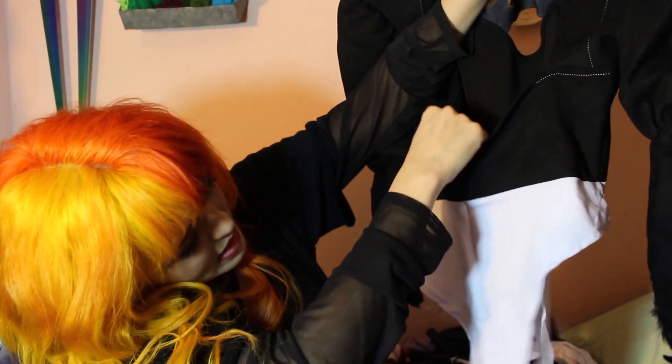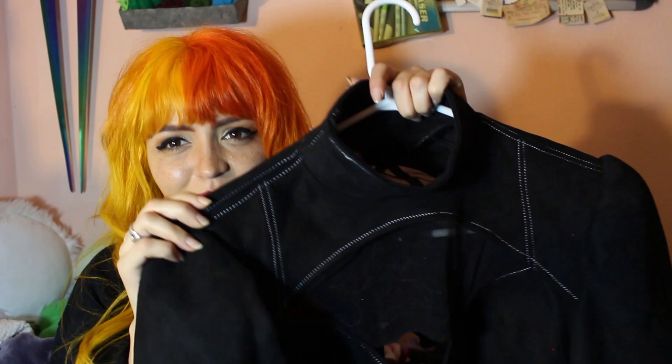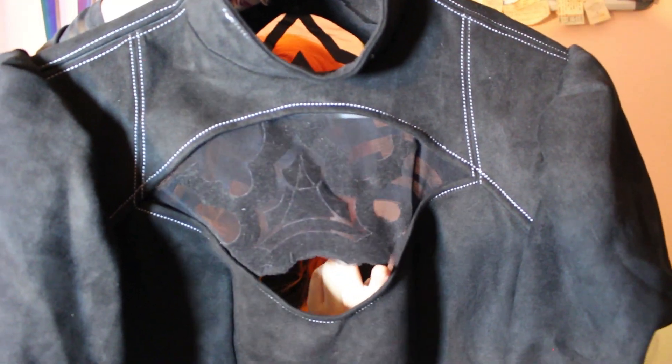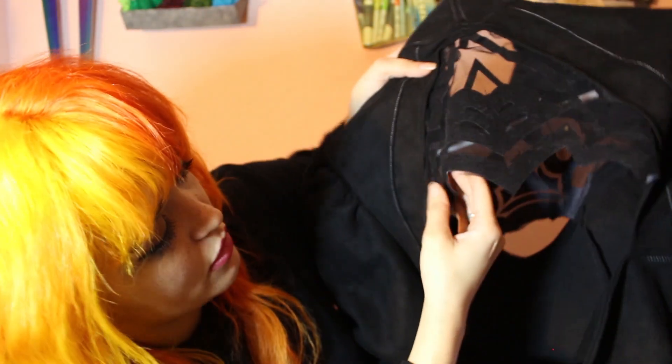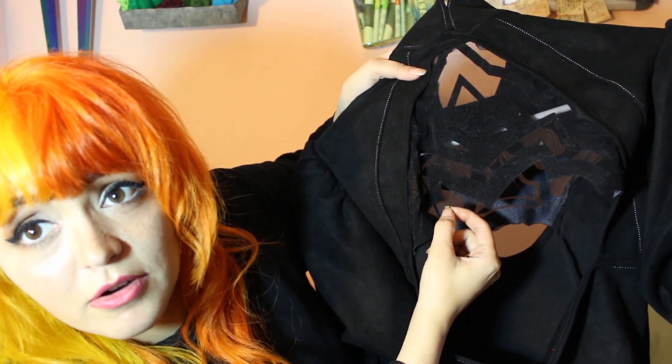It has a zipper in the back to get into it, and a zipper up on the shoulder that's pretty well hidden — you can't really see it. It's a good sewing job there. It took me a second to figure out where the zipper was. It does have the design, openings, and sheer fabric in the right areas. A little bit has to be trimmed off because there is some excess, and there's some extra netting hanging down in the back too.